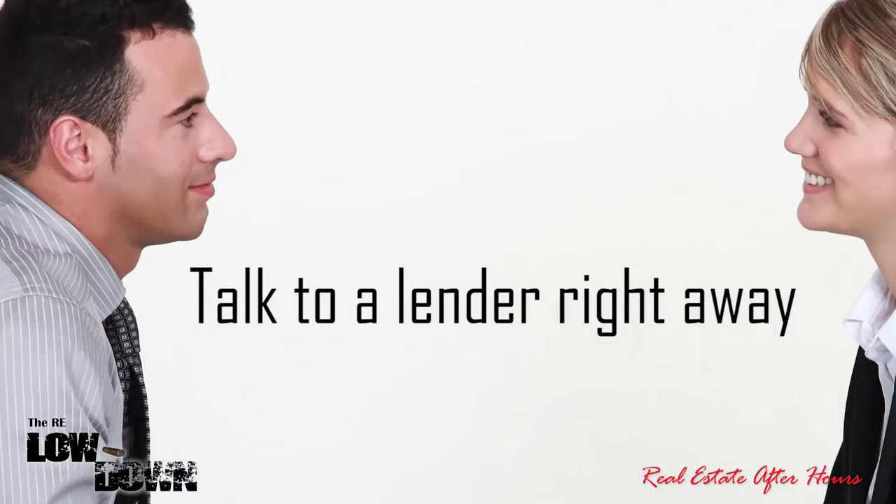My recommendations for buyers: number one, talk to a lender right away and get your credit pulled. Over 75% of credit reports have errors, and a lot of people wait until they're ready to buy — but by then it's too late, because if there's a problem it usually takes about 90 days to fix. If you pull it six months ahead, you're covered. Second, don't transfer your money — if you're using a gift or have outside funds coming in, you want that money in your account for at least two months, and avoid a lot of cash deposits. And the third rule is talk to a great mortgage broker.